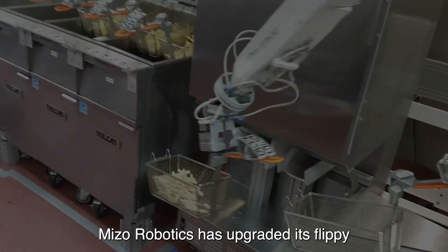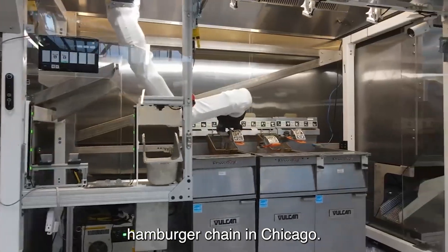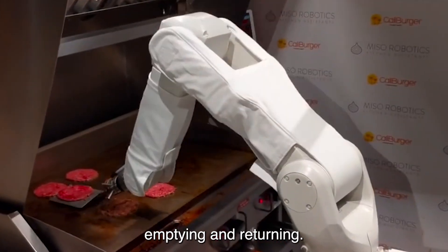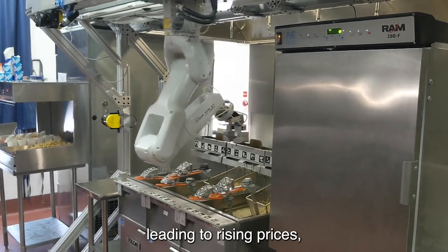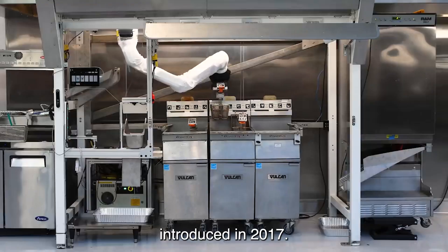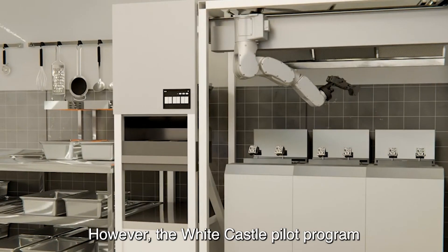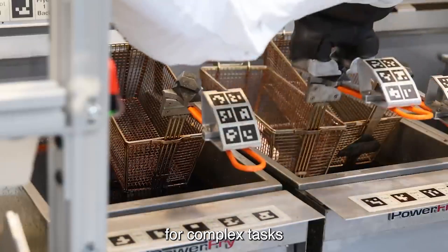Miso Robotics has upgraded its Flippy 2 model, incorporating feedback from a pilot program with the White Castle hamburger chain in Chicago. The new cybernetic chef can now perform twice as many food preparation tasks as the original Flippy, including basket-filling, emptying, and returning. This is due to the current economic situation, which has led to staff shortages in restaurants, resulting in rising prices, reduced menus, shortened opening hours, and even complete closures. Introduced in 2017, Flippy is a standalone robotic arm that uses computer vision and machine learning to perform simple kitchen tasks like working a burger grill. However, the White Castle pilot showed the robot still needs human co-workers for complex tasks like working the fry station.